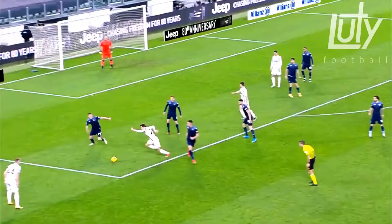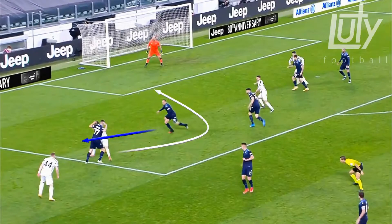In the first clip, we see the space in behind. He is able to turn on the half turn and is aware of the center back's movement to take it into the space. In the second clip, he has amazing awareness — he understands where the defender is moving and drives into that space, taking the opportunity once again.